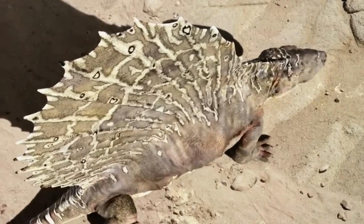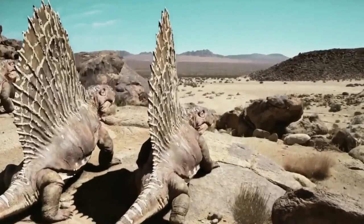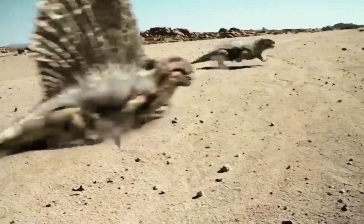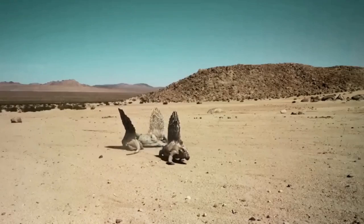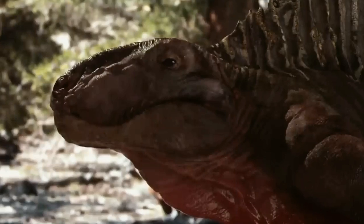Dimetrodon. Early scientists confused dimetrodons for dinosaurs. While they looked alike and are often used in dinosaur toy collections, they were not reptiles. Rather, they were synapsids and looked more like mammals than reptiles. They didn't exist simultaneously with dinosaurs, as they were extinct about 50 million years before the first dinosaurs evolved. While they lived, they were apex predators and were the first known land carnivores to use serrated teeth to eat other animals.